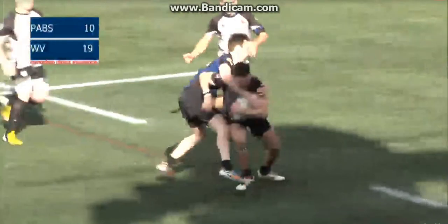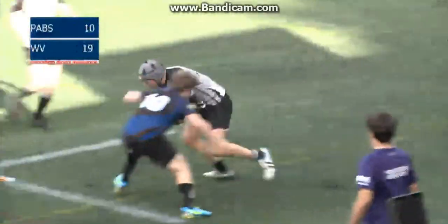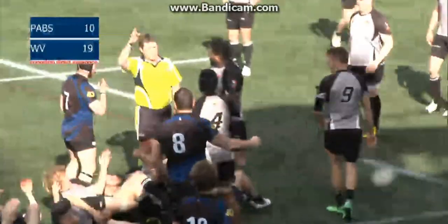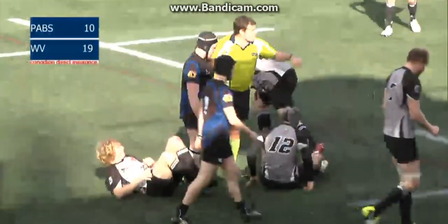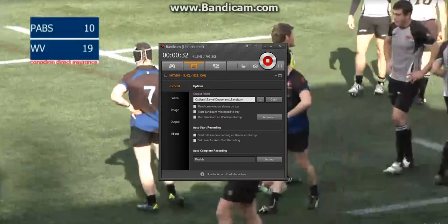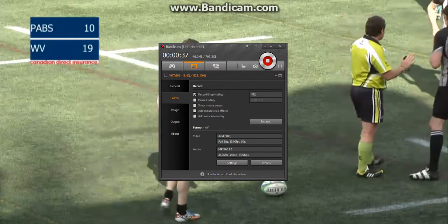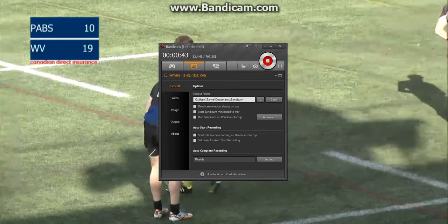Back to West Hills Stadium in Lankford BC, where it's West Shore taking on Port Alberni Black Sheep. The men from West Shore in blue and black hold a 19 to 10 lead over Port Alberni in grey and black kit. Scoring in the first half began with a three-point penalty followed quickly by three tries from West Shore. Port Alberni got back into the game with a try courtesy of Joe Kalugan, making the score 19 to 10 as we start the second half.